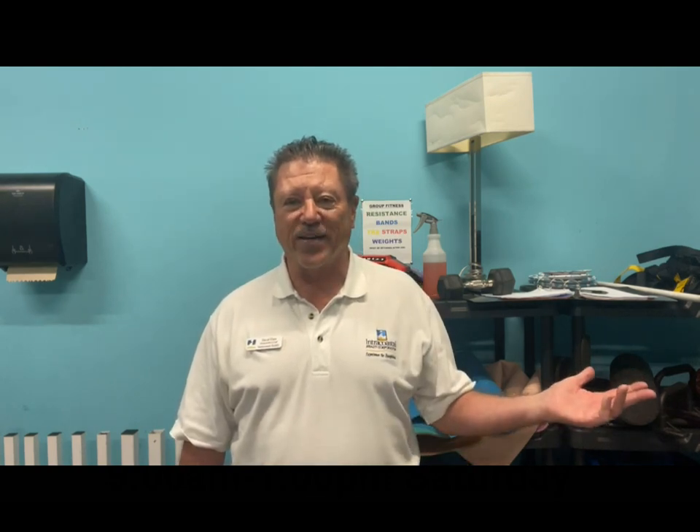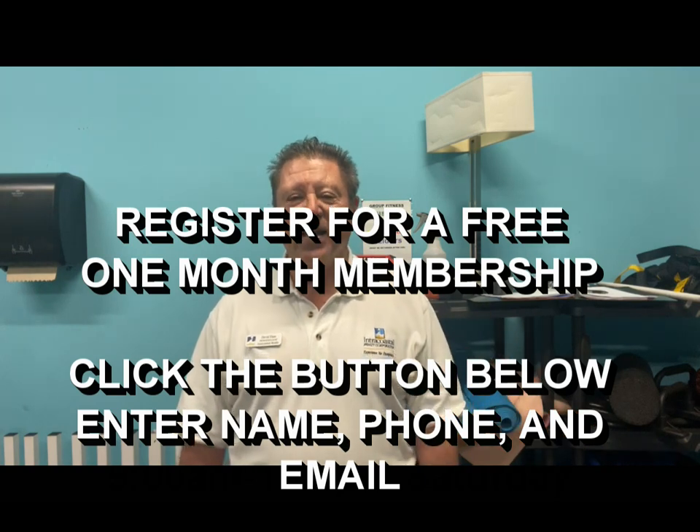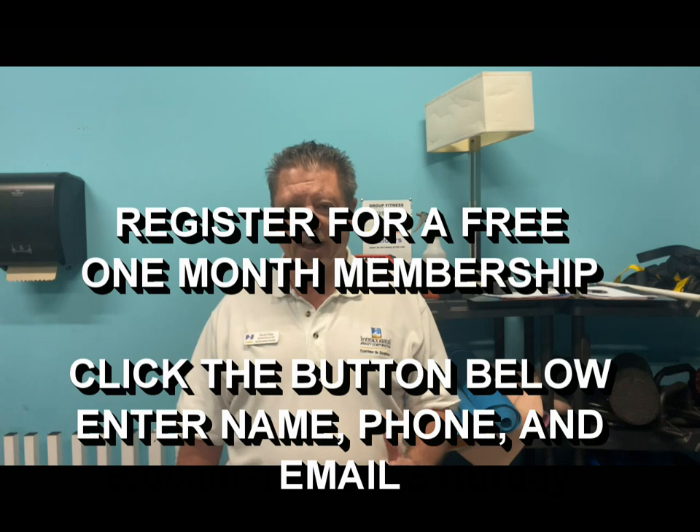If you'll register down below, push the button to register and we will enter you in the drawing. They've agreed to give us a free one-month membership here at Surf City Fitness. So if you want to get a chance to try the gym out for one month for free, register below. Give me your name, your phone number, and your email address and in a couple weeks we will announce the winner.